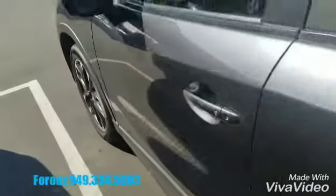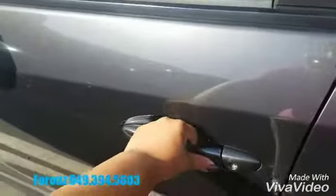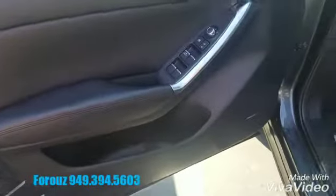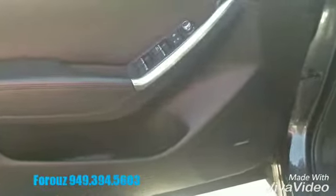Let's take a look inside. Each certified pre-owned vehicle comes with two keys, and you will also get all the books and everything.